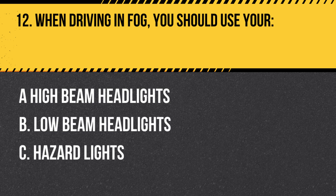Question 12. When driving in fog, you should use your: A. High beam headlights. B. Low beam headlights. C. Hazard lights. Answer: B. Low beam headlights. When driving in fog, you should use your low beam headlights, as high beams can reflect off the fog and make it more difficult to see.